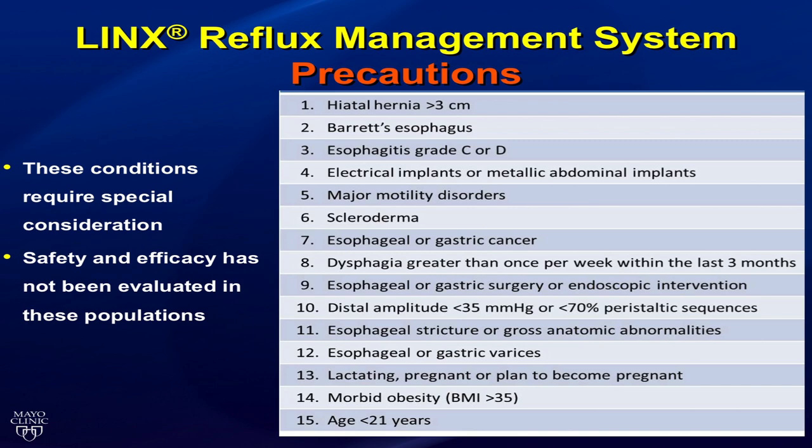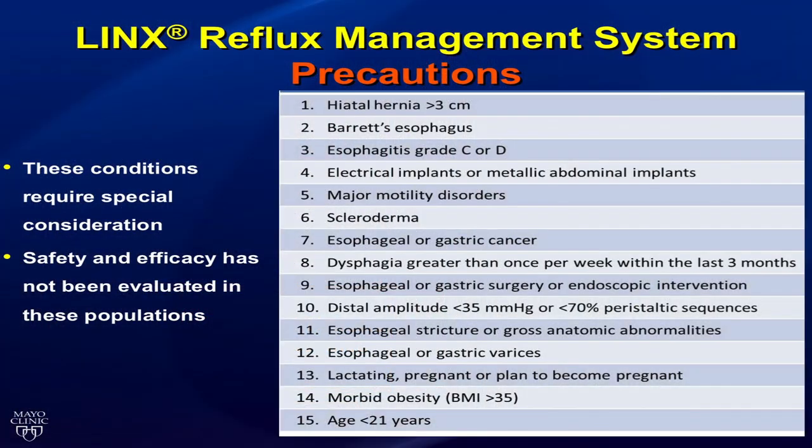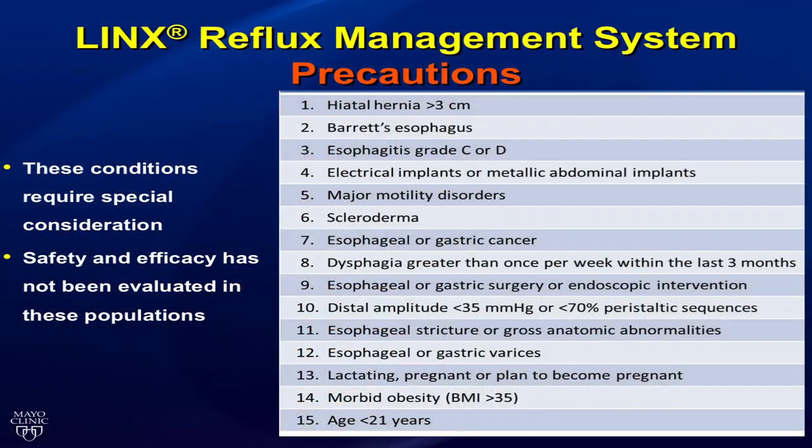Precautions and contraindications include: large hiatal hernias greater than three centimeters, Barrett's esophagus with dysplasia, longer-segment Barrett's, grade C or D esophagitis, diaphragmatic stimulators, motility disorders, scleroderma, esophageal or gastric cancer history, prior failed fundoplications, significant dysphagia, prior gastric or esophageal surgery, poor motility, strictures or abnormalities of the GE junction. LINX is not a bailout for patients who aren't candidates for traditional fundoplication or who have had failed operations.